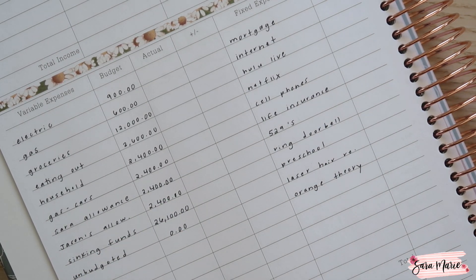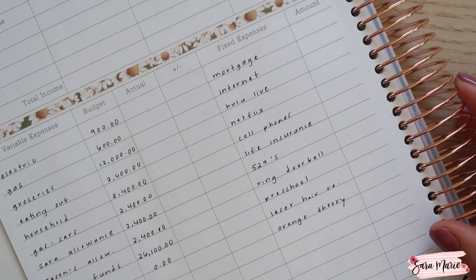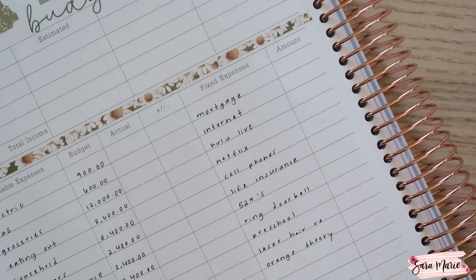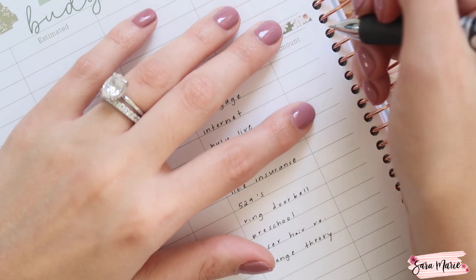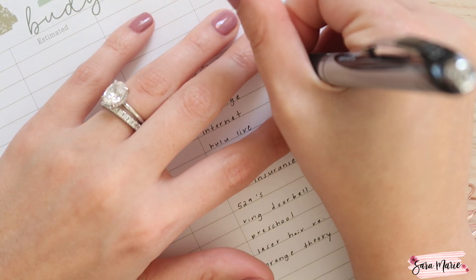So for our mortgage, it actually went up — it's going to go up in 2024. I think they said it's because our escrow was low, so I'm guessing a lot of that has to do with our home insurance going up. The amount we're going to be paying is $2,750, but that includes additional money towards our principal because I am really big into trying to pay it off in half the amount of time we're supposed to. We were paying $2,500 before, now we're going to be doing $2,750.